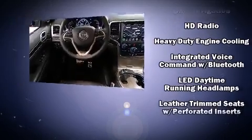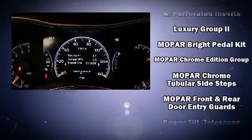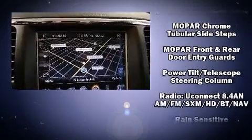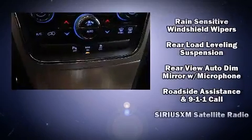Passengers are protected by various safety and security features, including head curtain airbags, front and side impact airbags, a security system, and four-wheel disc brakes with ABS.